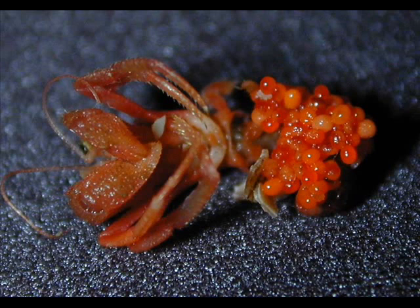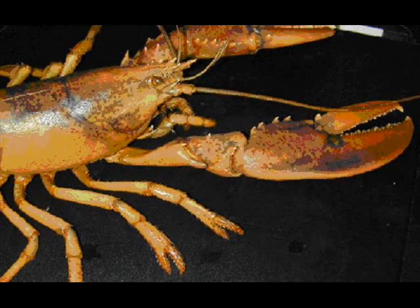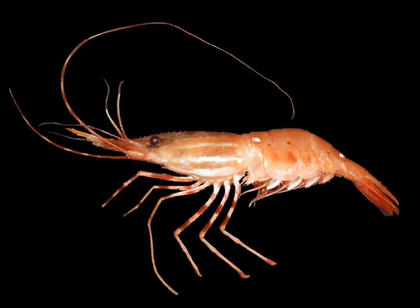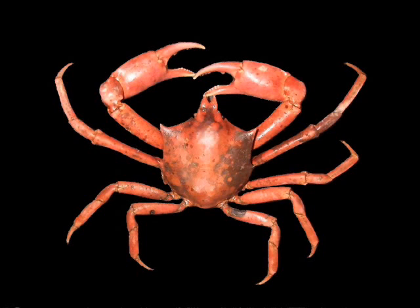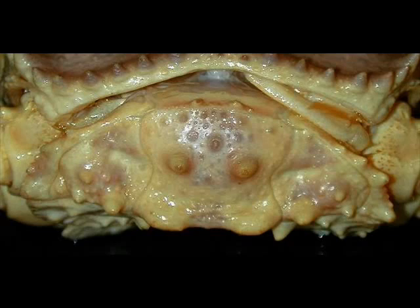The Pleocyemata are divided into several large infraorders. The first is the Palinura — the spiny lobsters, pretty much confined to the tropics. There's the Astacida, which are the crayfish and true clawed lobsters. There's the Caridea, which are the true shrimp. There are the Brachyura, which are the true crabs. And finally, the Anomura, which is the group that king crabs belong to.